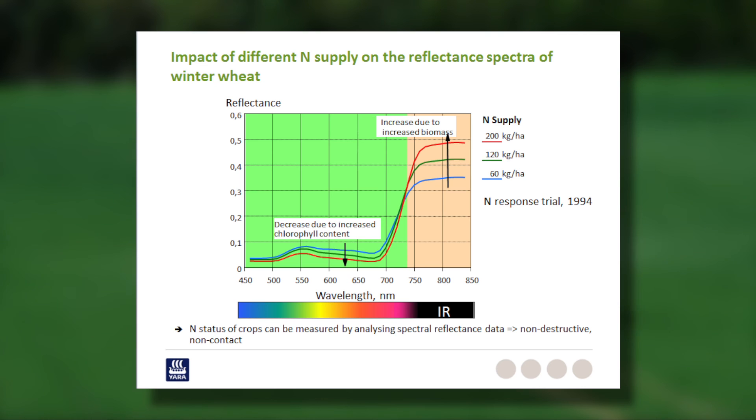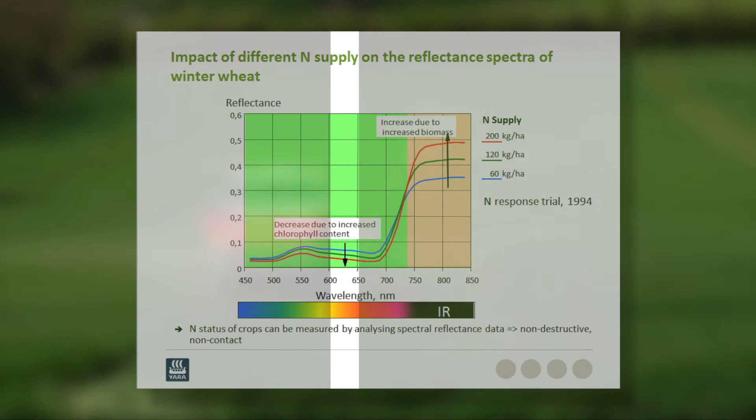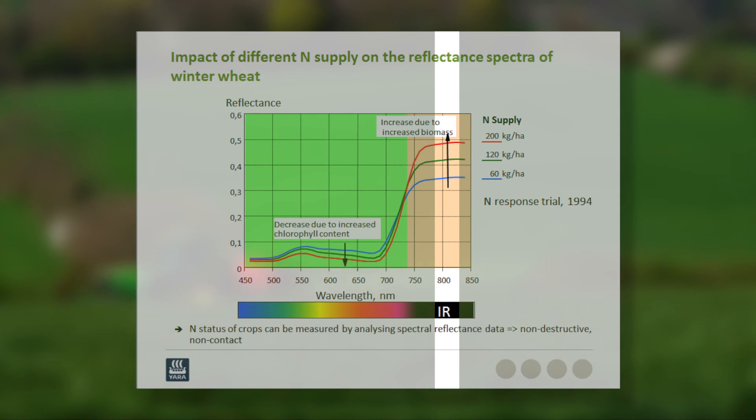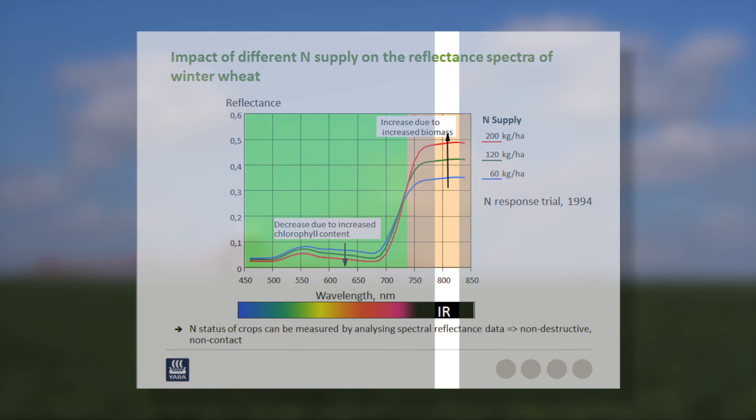The initial research work carried out during the development of the N-Sensor focused on measuring the correct wavelengths on the reflectance curve to accurately determine crop nitrogen. This resulted in measuring two wavelengths: one in the visible red spectra of the curve, relating to plant chlorophyll content, and one in the invisible near-infrared spectra, relating to biomass.